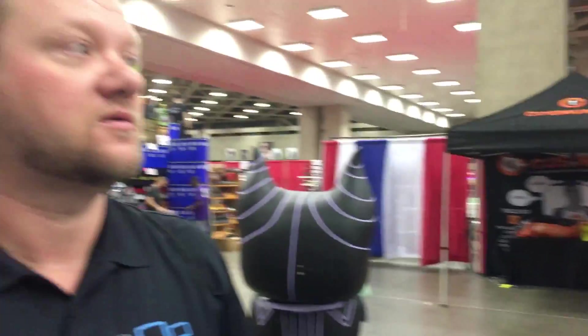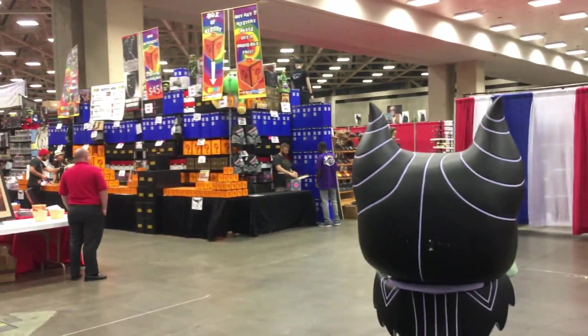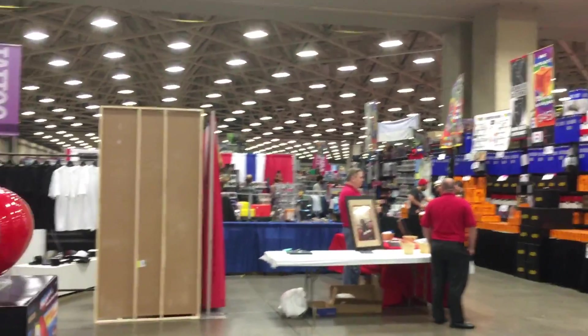That's a very quick walkthrough of the setup at Fan Expo. We're going to be here all weekend - all freaking weekend, at least I am. Check out Talking Props for talking about props.